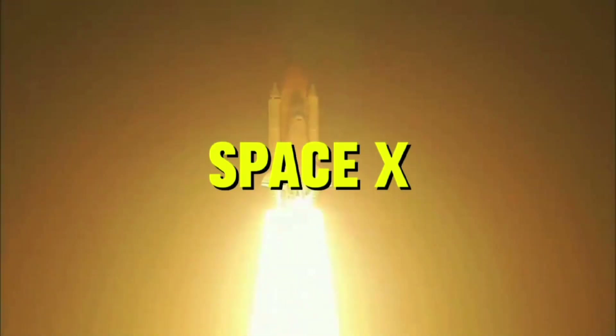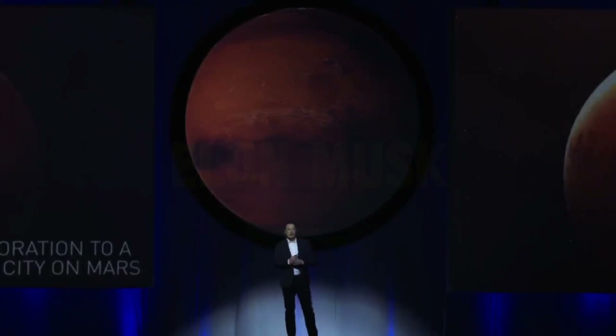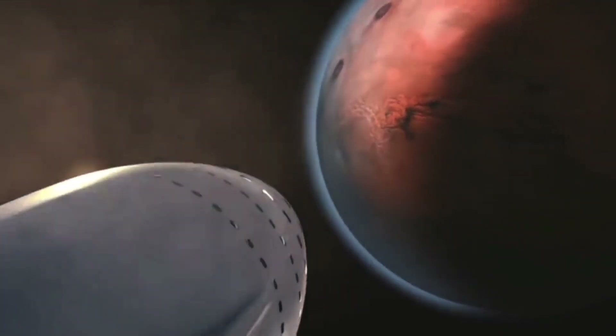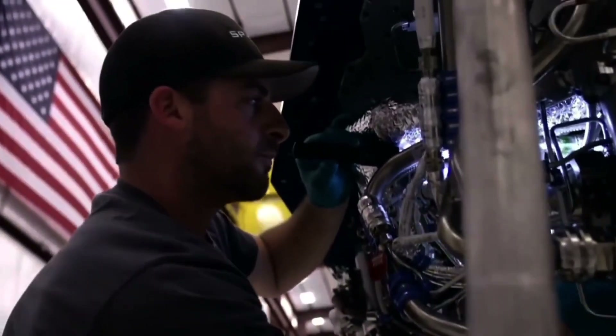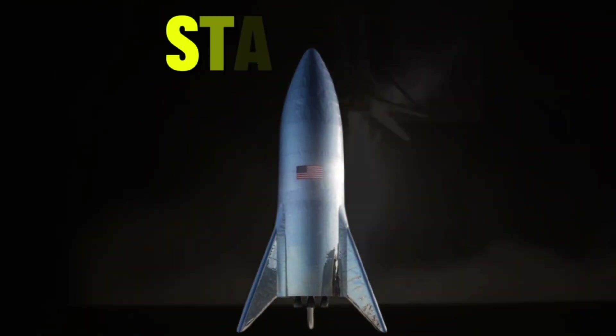SpaceX, the brainchild of billionaire genius Elon Musk, is one of the largest space exploration projects in the world, changing the front of space exploration. With a vision to conquer Earth and make Mars habitable for man, the project has spaceships built to achieve this vision, one of which is the magnificent Starship.